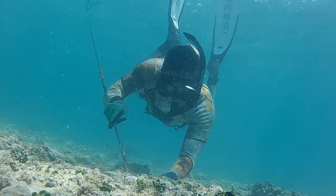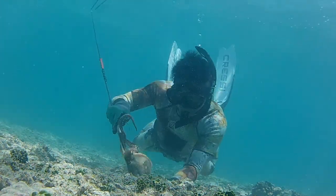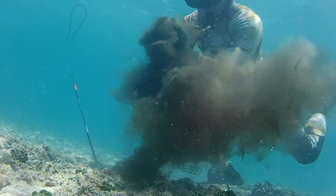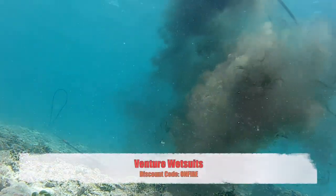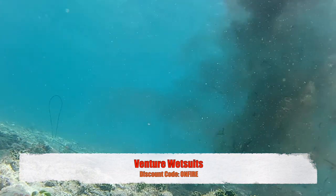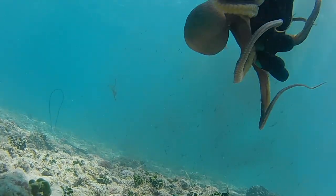Mahalo to Venture Wetsuits for making one of the best wetsuits out there, keeping me nice and toasty. You got a discount code — all you gotta do is use code ONFIRE at checkout. All right guys, always hooking you guys up. Yeah buddy, at least we got one. But when I got to the surface I was like, hmm, this guy's about a pound and a half — not bad size, but you know how we say here on On Fire Fishing, let them go to let them grow.